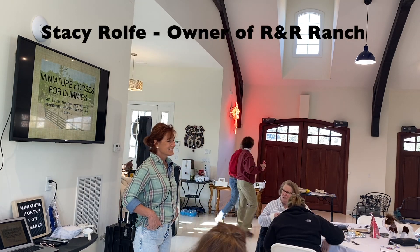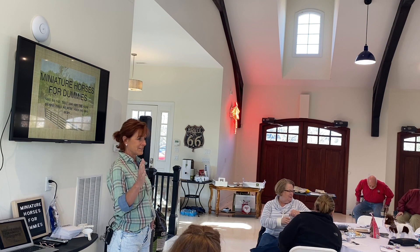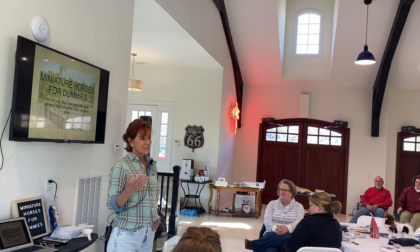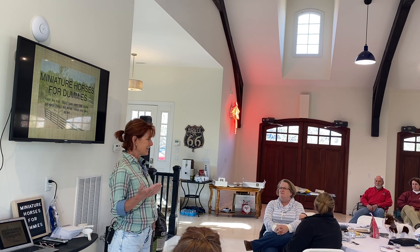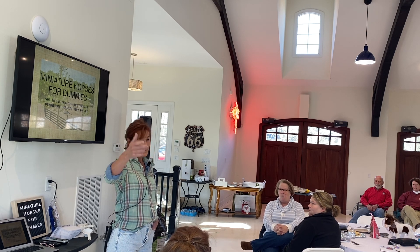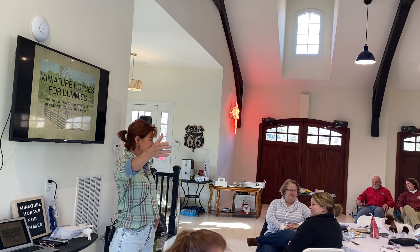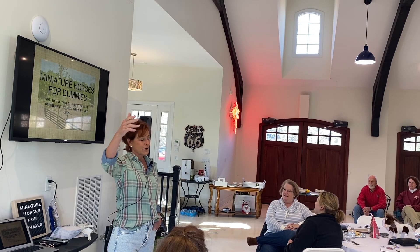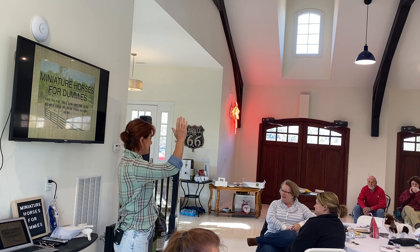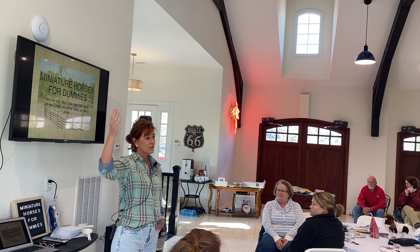Good morning everyone. Everybody comfortable and set with your breakfast and drinks? If not, help yourself over there. My name is Stacey Rolfe and I'm joined today with my daughter Belle, who a lot of you see running up and down the garage with Martha. Marie is here helping out — she's in charge of Pansom, our puppy that just got neutered yesterday, so Marie is babysitting him. Dr. Hoover is here from Mid-Rivers and Mark Connor is here as our farrier.